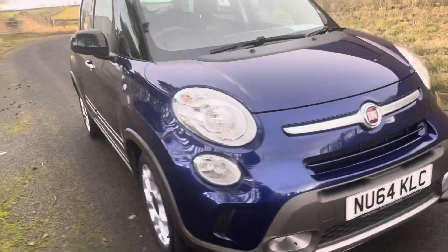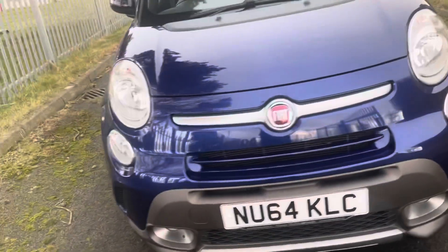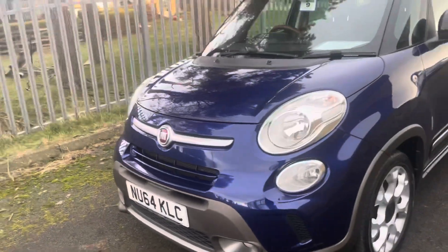Hello, I'm Martin from Martin Bell Car Sales. We're going to do a walk-around video of this 2014 Fiat 500.